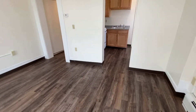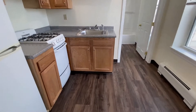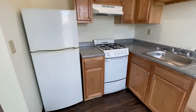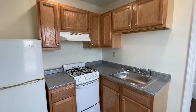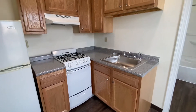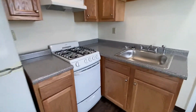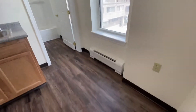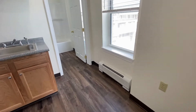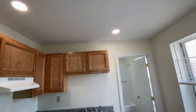This apartment has a brand new kitchen with oak cabinetry, gas stove, refrigerator, overhead fan with light, plenty of cabinet space, and a stainless steel sink. The kitchen also has a nice little area for a bistro table and chairs.